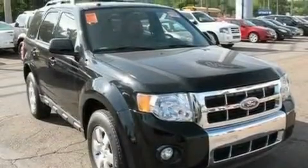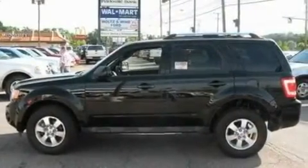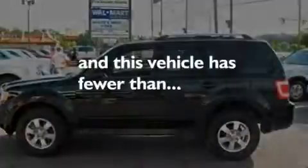Additional features include a four-wheel independent suspension, aluminum wheels, traction control and stability control systems, heated side-view mirrors, and this vehicle has less than 24,000 miles.